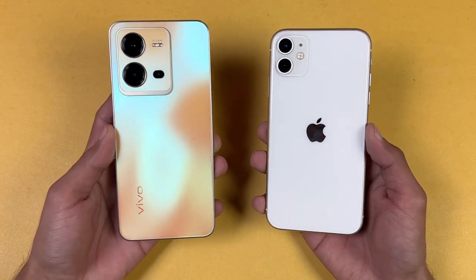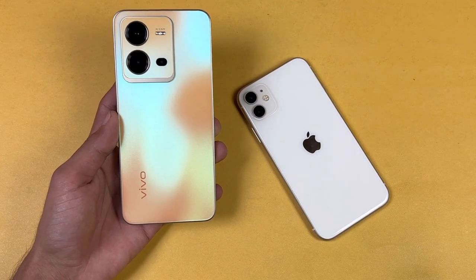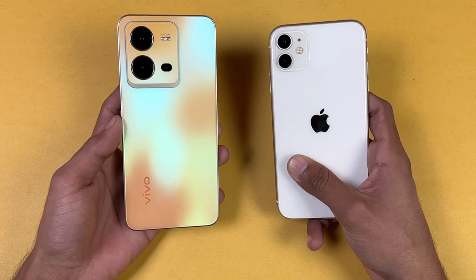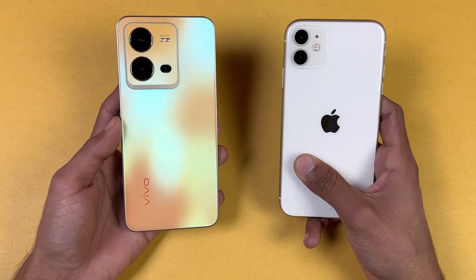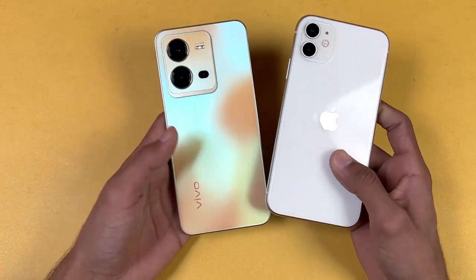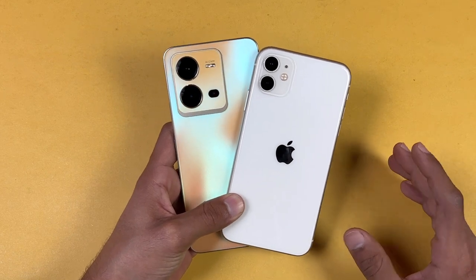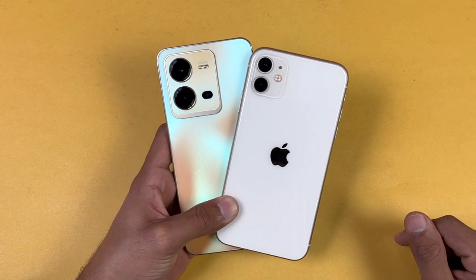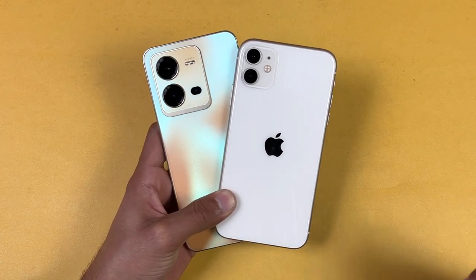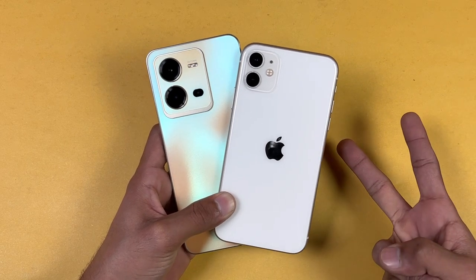The Vivo has a 5000mAh battery with 44-watt fast charging, while the iPhone 11 has a 3100mAh battery with 18-watt fast charging — and no charger comes in the box with the iPhone 11 anymore. Thank you so much for watching this video. Do let me know your thoughts in the comment section below, subscribe to my channel for daily tech videos, follow me on Instagram and Twitter, and I'll see you in the next video — peace out!